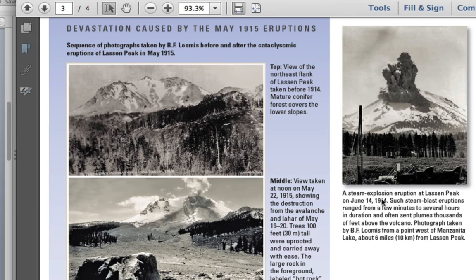Beginning in 1914, B.F. Loomis, a local amateur photographer from Red Bluff, took some amazing photos of the events before and after the 1915 eruption. In June of 1914 the volcano first showed signs of eruption with a steam blast — geologists call this a phreatic eruption. As the magma moves up, it encounters groundwater under the volcano and flashes it to steam, causing an explosive episode mostly of gas and expanding water.